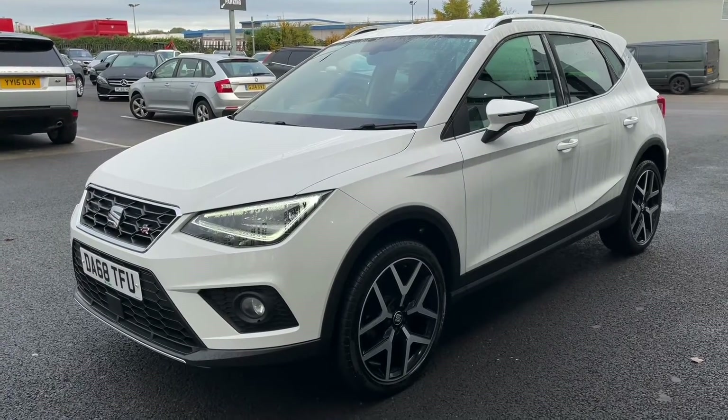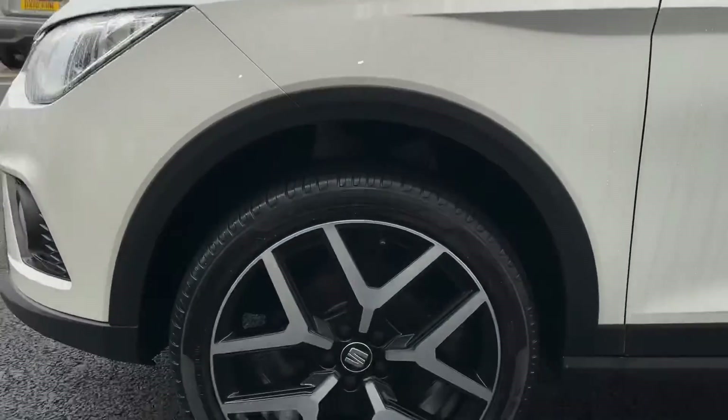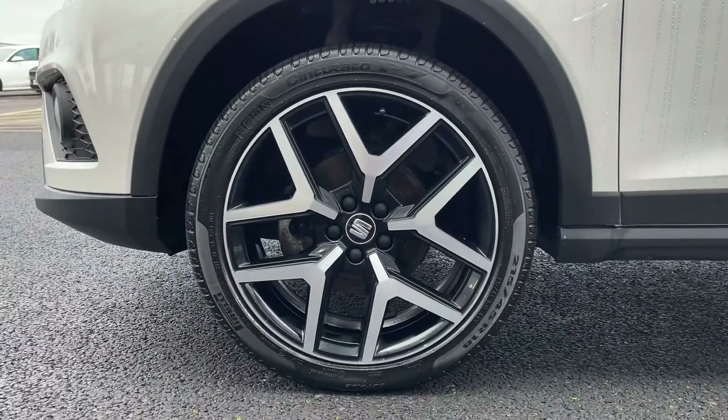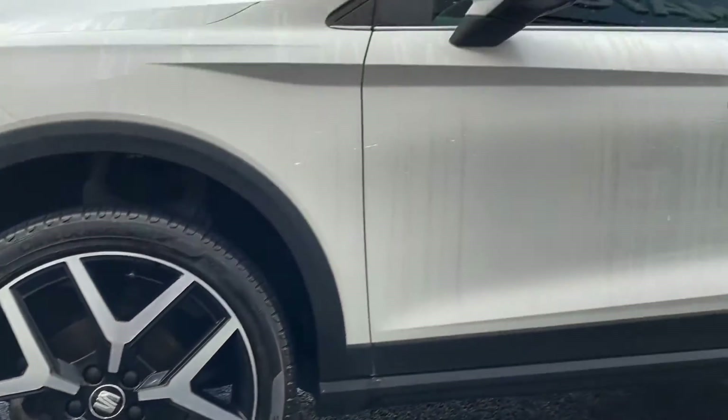Taking a look around today, you can see we've got this gorgeous white paint here that just looks absolutely stunning, and you also have paired with that the 18-inch performance alloy wheels, just adding to that sporty style.